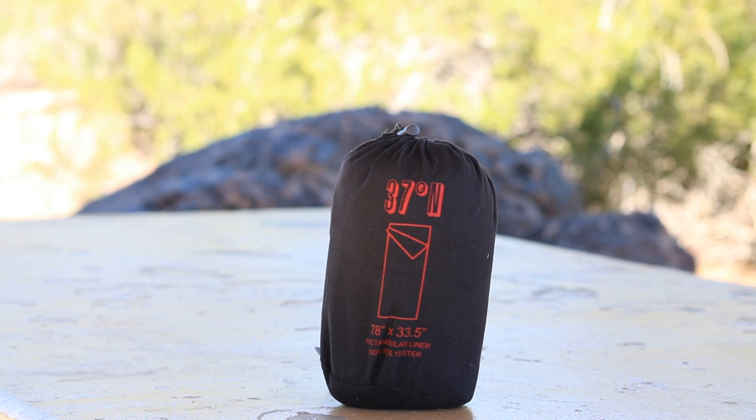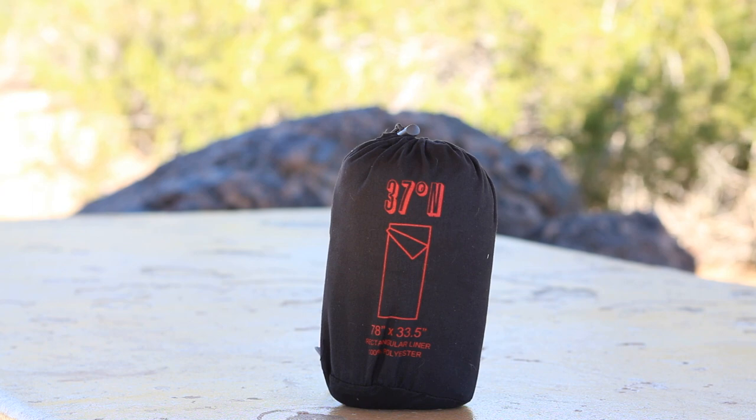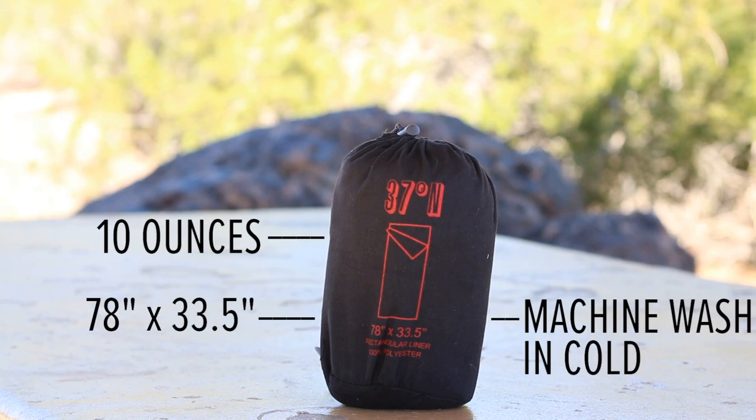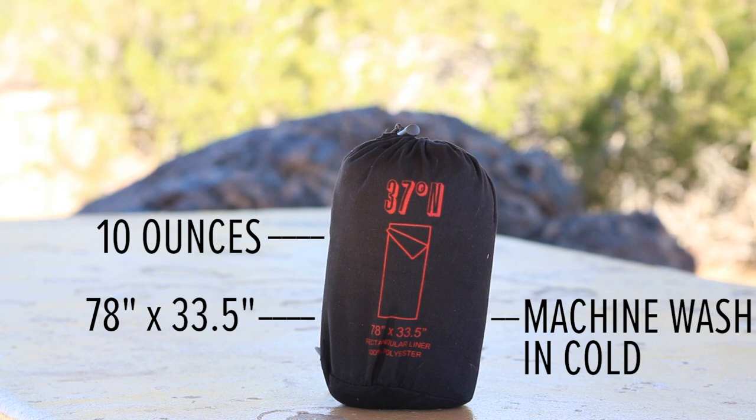Next we have the 37 Degrees North sleeping bag liner. Honestly, I ended up using this sleeping bag liner on its own instead of adding it to my sleeping bag because it got super warm on the nights I was backpacking. But you can layer it inside your sleeping bag and add about 10 to 15 degrees of extra warmth on chilly nights. The liner weighs about 10 ounces and it's 70 inches long and 33 inches wide. Some of you may opt not to pack a sleeping bag liner, but it's better to have it and not need it than need it and not have it.